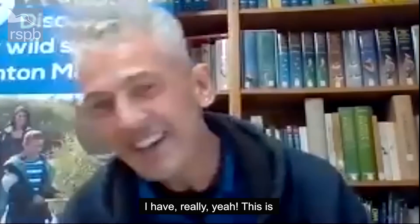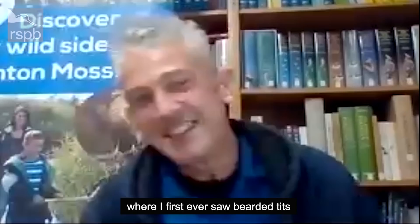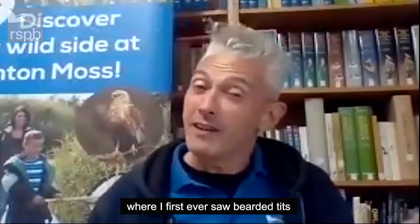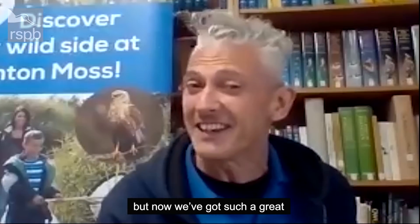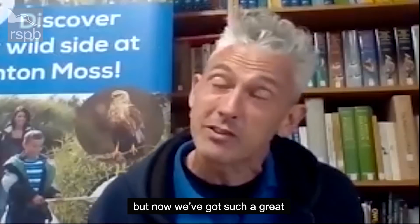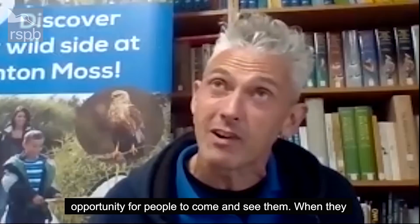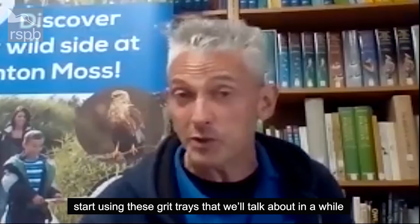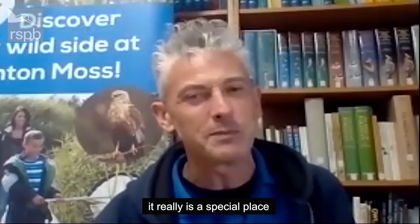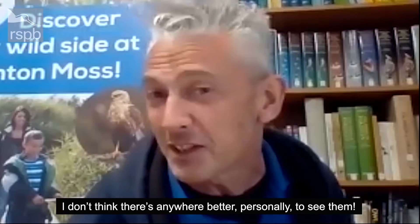I have really, yeah. I mean, this is where I first ever saw bearded tits — when I was a young man — it's a very special place for me. But now we've got such a great opportunity for people to come and see them. When they start using these grit trays that we'll talk about in a while, it really is a special place. I don't think there's anywhere better, personally, to see them.